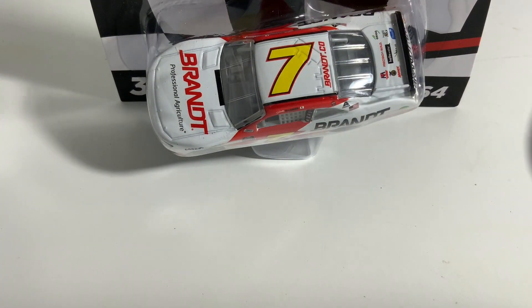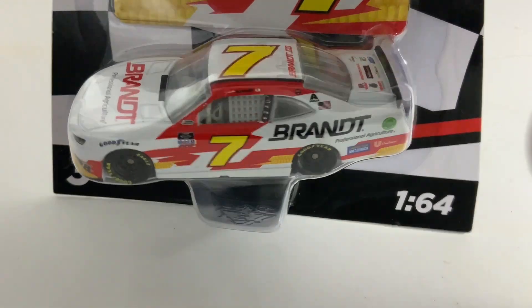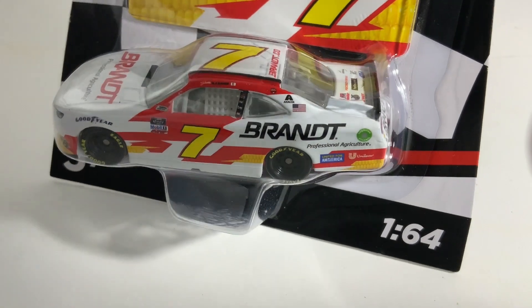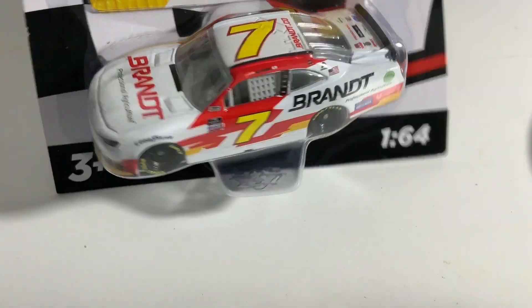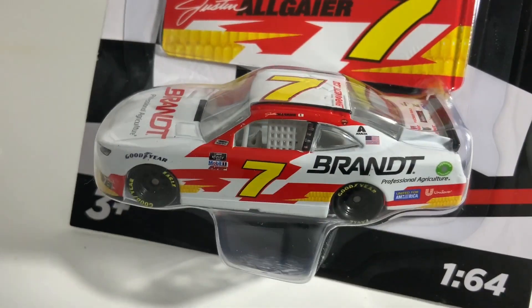Starting off Wave 7 with Justin Allgaier's white paint scheme. I really like the white one — I'm not sure if his normal paint scheme or the white one is my favorite, but I do really like this one. It's really clean, and I'm pretty sure he ran this at a night race and it looked really great on TV.